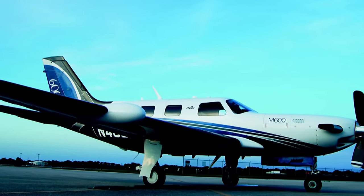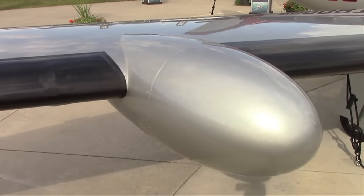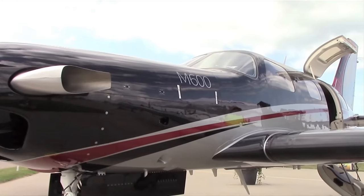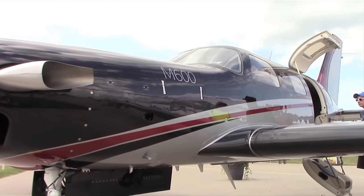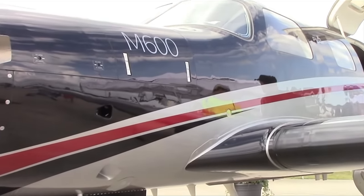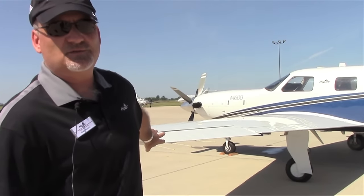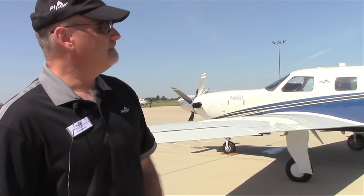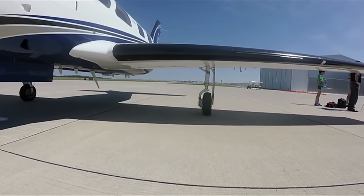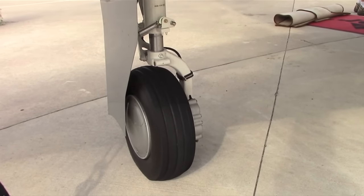The main difference between the M600 and the M500 is the wing — it's a clean sheet design. We removed all the VGs. It's a bigger wing that holds 90 more gallons of fuel. The flap is redesigned — much more efficient and much bigger. The aileron is redesigned. The landing gear has been improved: it's beefed up, about 6 inches wider, which gives the airplane a more stable feeling on the ground.